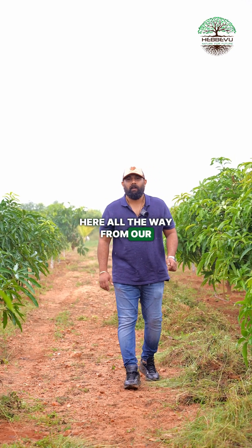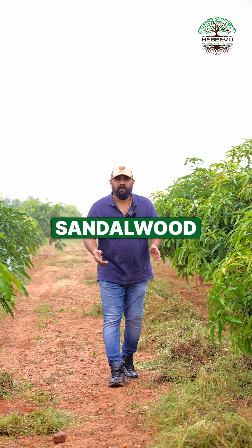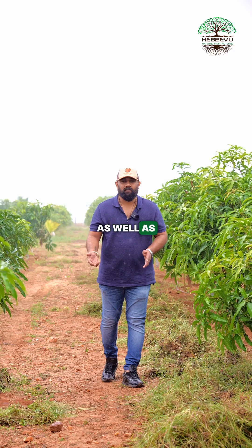Hey, hi, this is Amit here, all the way from our Reynada Farms Phase 2, where we have done sand load, teak coat, mango, as well as coconut plantation.